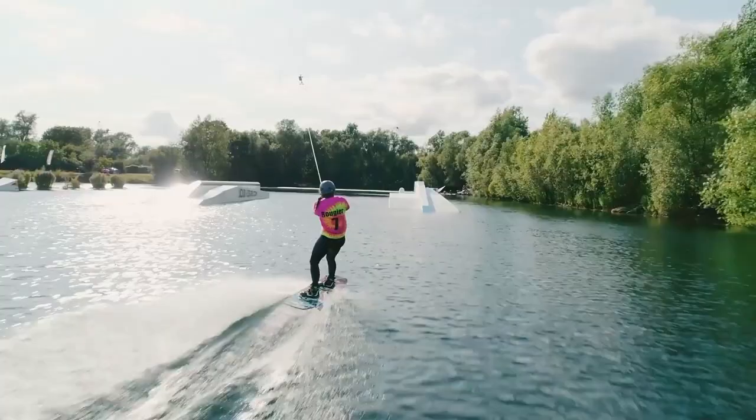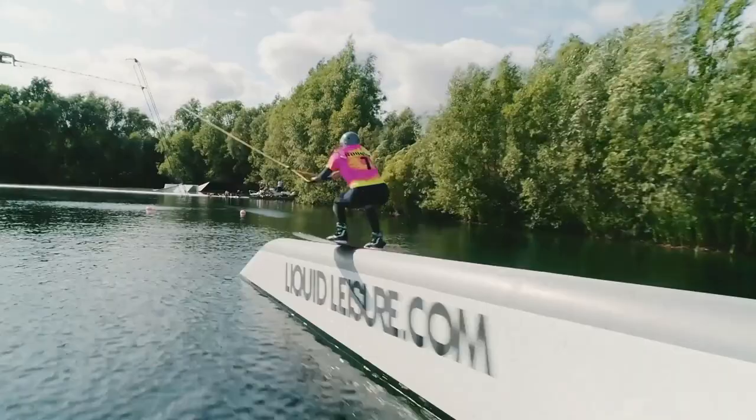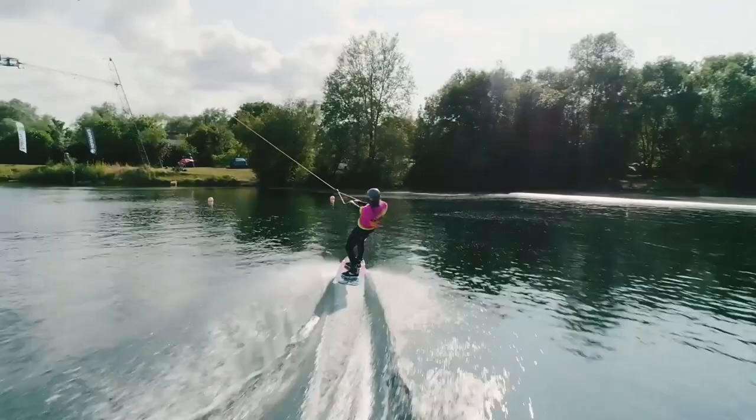Now coming in on her heels to the Henshaw step-down hack, going 50-50, 50-50, frontside lip-slide, 270 out of that one. Much better that time round for Maria.